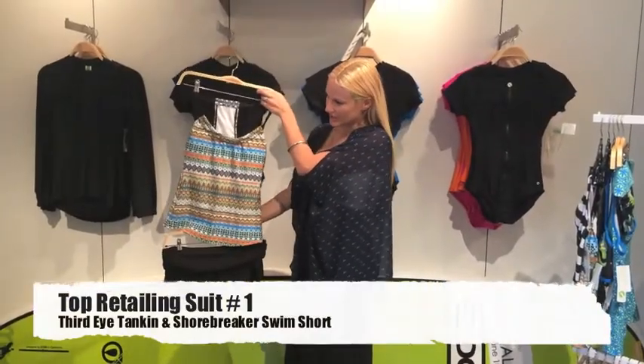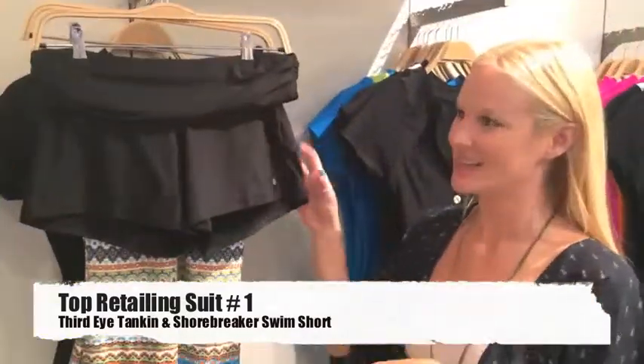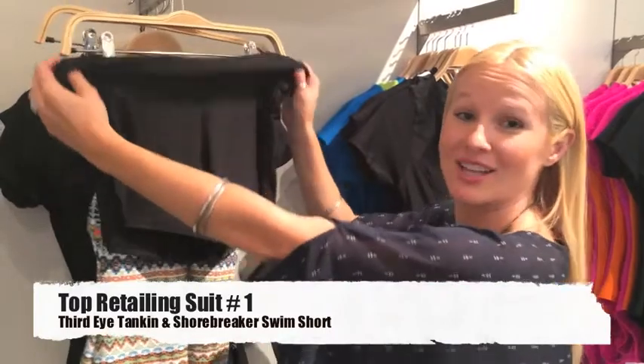Our first selling suit is the Pathway Third Eye Tankini and the Shorebreaker Swim Short. This is a great swim short because it actually has a fold over that can adjust coverage.